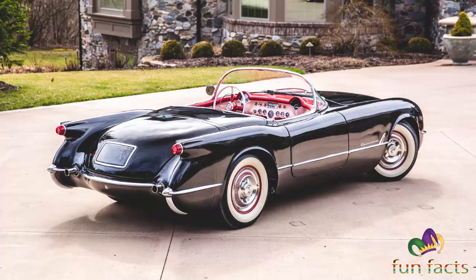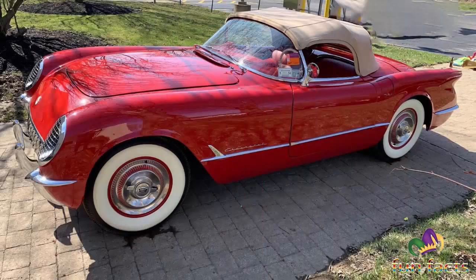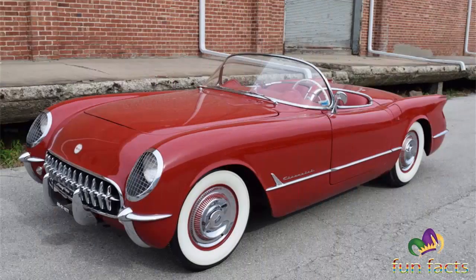All 1953 models had polo white exteriors, red interiors, and black canvas soft tops. Order guides showed heaters and AM radios as optional, but all 1953 models were equipped with both. Over 200 1953 Corvettes are known to exist today.